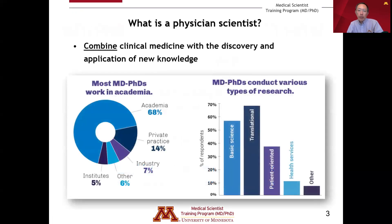Let's start with what is a physician scientist. The physician scientist is an individual who combines clinical medicine with the discovery and application of new knowledge through research. Physician scientists are particularly motivated by using research as the foundation to improve the health and well-being of patients. Most MD-PhDs work in an academic setting like a medical school or research university, while others work in industry and research institutes. Most MD-PhDs conduct a variety of research, ranging from basic science to translational, clinically focused, patient-oriented, health services, and public health research.